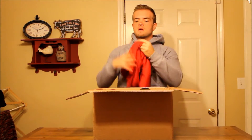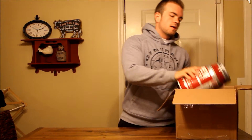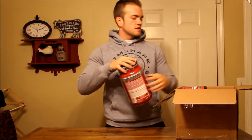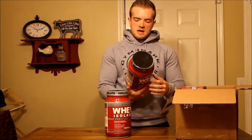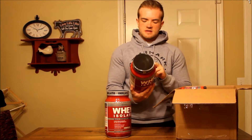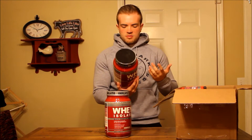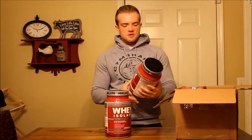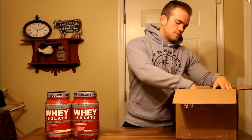First, they sent over two whey proteins — looks like they've got vanilla and chocolate. The macros are actually really good on this: one scoop is just one gram of fat, one carb, and 30 grams of protein. That's pretty solid for a protein — you really can't beat that. So we got two jugs, chocolate and vanilla.